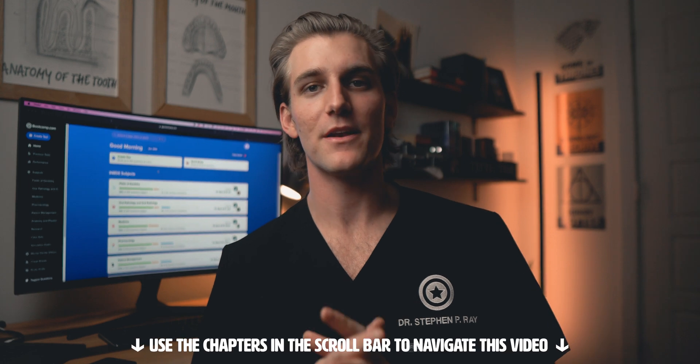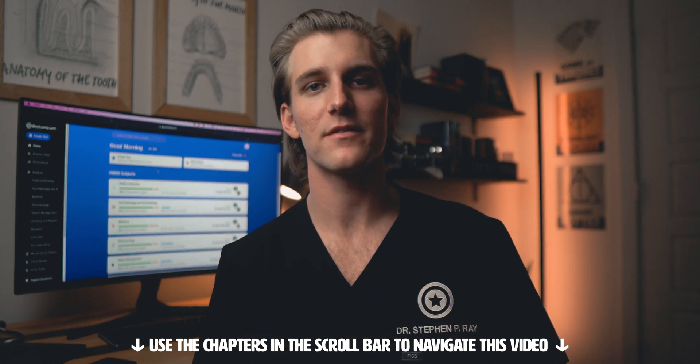Thanks again to bootcamp.com and let's get into the video. I will be making a short video on YouTube to explain how to get set up and scheduled for your INBDE. This is a bit of a process that was slightly confusing to me, and so I wanted to make sure that all of you had a quick resource to look at that'll take you step-by-step through signing up and getting your exam scheduled.